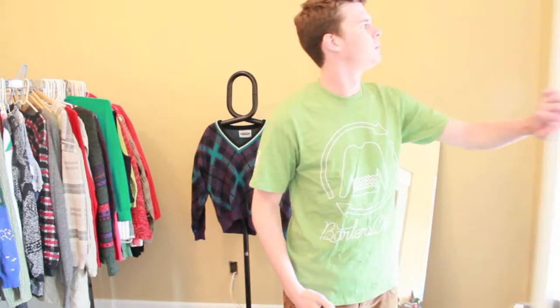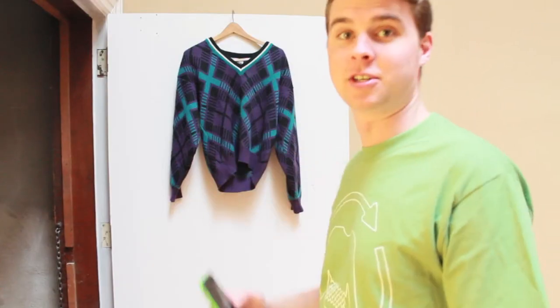Or you can take a picture of it on a hanger on a plain colored door. Oh, this one won't work. That'll sure work.